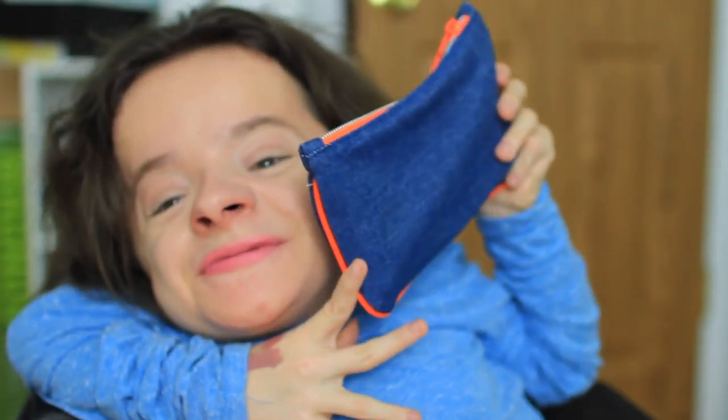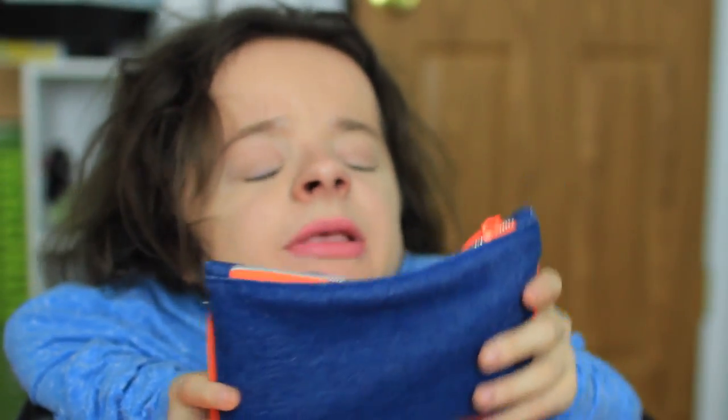That was everything in my January ipsy bag. I'm totally in love with this month — it was a really great month. The only product I wasn't a fan of was the Naked Cosmetics loose shadow, simply because I just don't like loose shadows. Other than that it was amazing — let's see if February can live up to that.